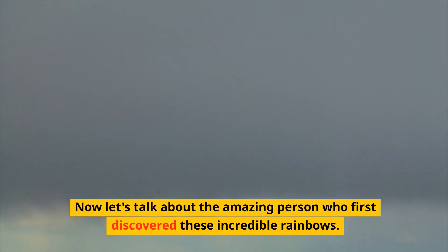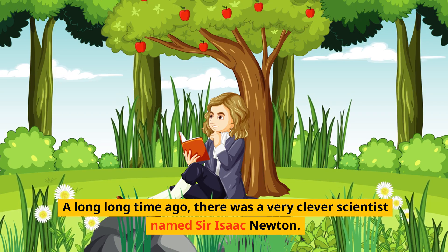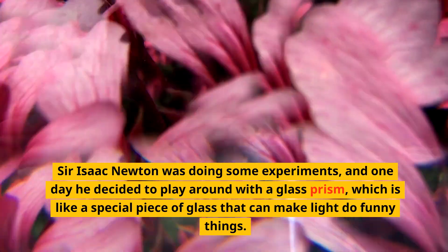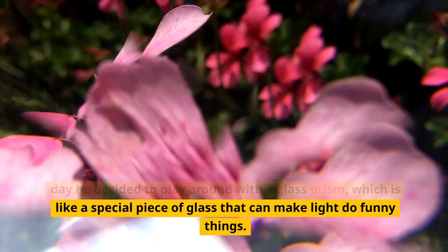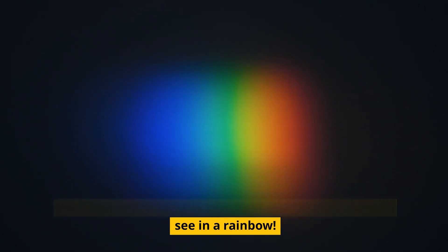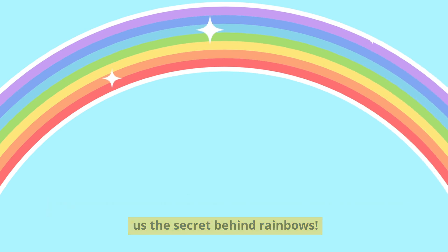Now let's talk about the amazing person who first discovered these incredible rainbows. A long, long time ago, there was a very clever scientist named Sir Isaac Newton. He was doing some experiments, and one day he decided to play around with a glass prism — a special piece of glass that can make light do funny things. When he let sunlight shine through it, the light split into all the colors we see in a rainbow. Sir Isaac Newton didn't just discover gravity; he also gave us the secret behind rainbows.